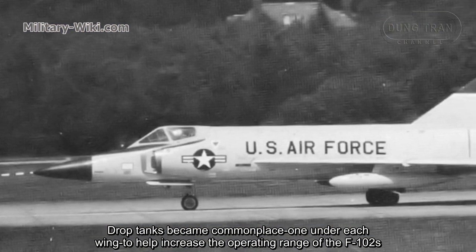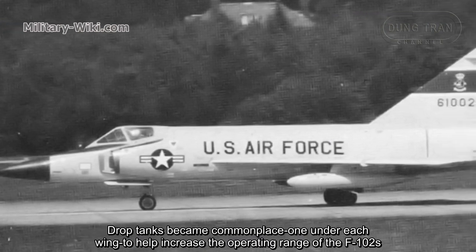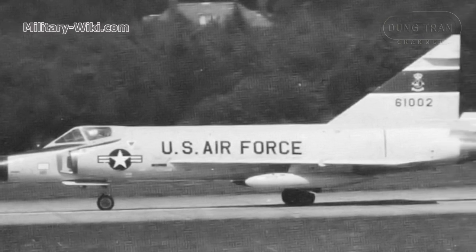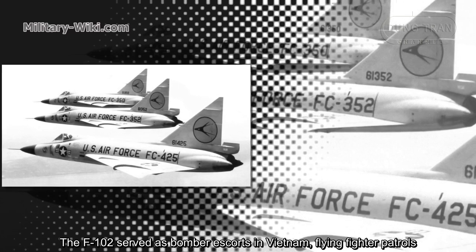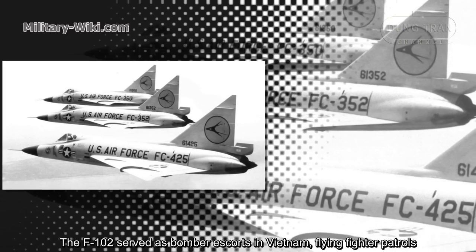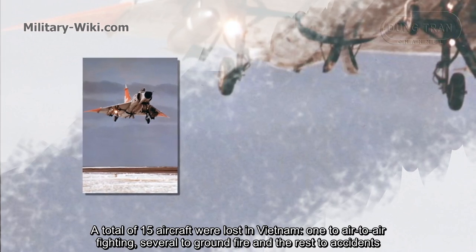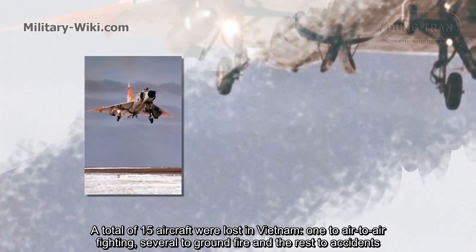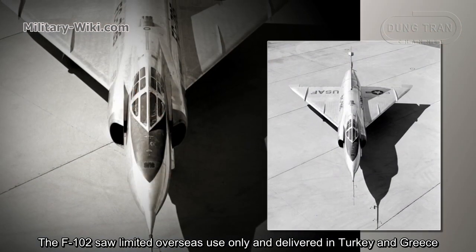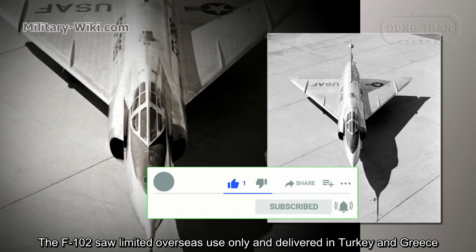Drop tanks became commonplace, carried under each wing to increase the operating range of the F-102. The F-102 served as bomber escorts in Vietnam, flying fighter patrols. A total of 15 aircraft were lost in Vietnam: one to air-to-air combat, several to ground fire, and the rest to accidents. The F-102 saw limited overseas use, being delivered to Turkey and Greece.